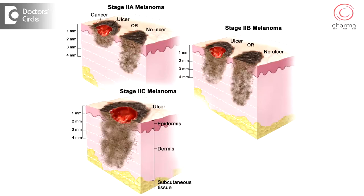Melanoma is a cancer where the skin color producing cells are involved. They are called melanocytes. Melanoma is quite rare in the Indian population because of our ability to tan. Tanning protects us from ultraviolet damage of sunlight and hence we are less prone to melanoma than Caucasians or European people.